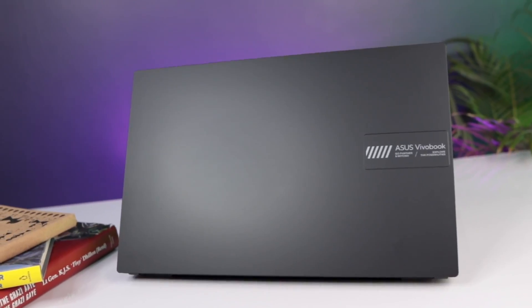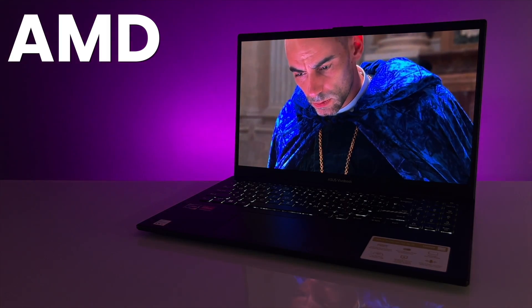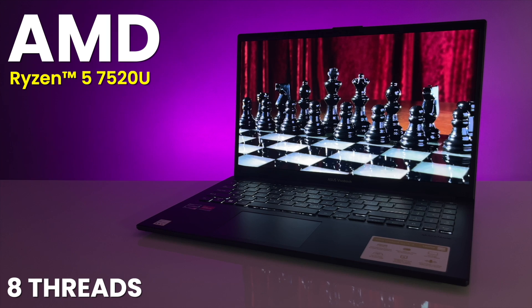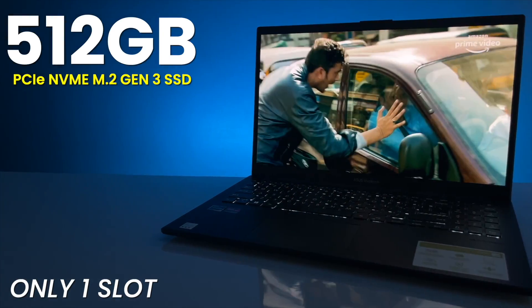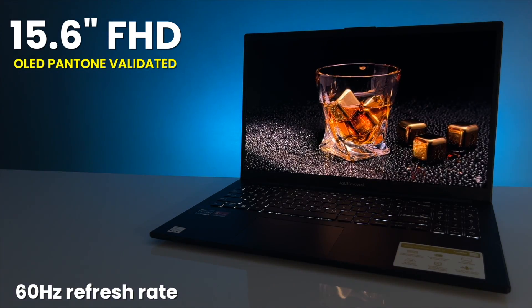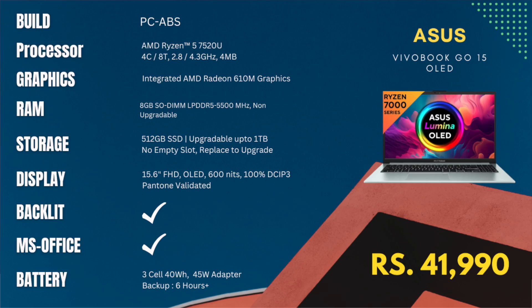Next up is the Asus VivoBook Go 15 OLED, featuring the best-in-class OLED panel display, available at ₹41,990. It is equipped with the latest AMD Ryzen 7000 series processor — specifically the Ryzen 5 7520U with 4 cores and 8 threads — and AMD Radeon Graphics. It has 8GB LPDDR5 RAM, which is not upgradable, and 512GB SSD which is upgradable by replacing the existing one. The highlight is the 15.6-inch Full HD OLED panel display with 600 nits peak brightness and 100% DCI-P3 color gamut, perfect for color grading and Lightroom work. It also has a backlit keyboard, MS Office, and a 40Wh battery.